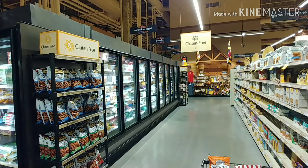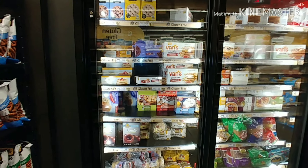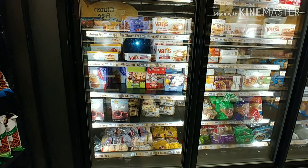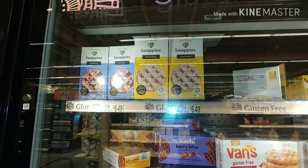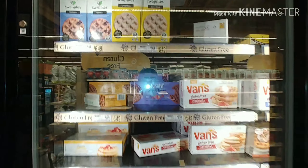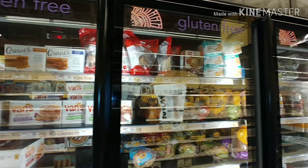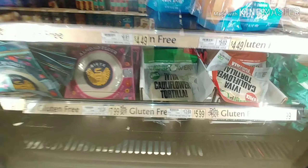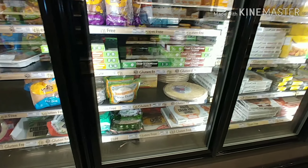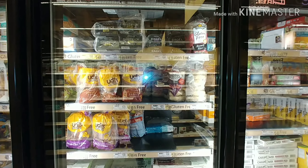They have freezers — gluten-free freezers as well. There are so many various items that you can get here. Waffles — never seen waffles at the other stores, which is awesome. All the different types of gluten-free bread is here. You got some cauliflower tortillas down there. Cauliflower is becoming a big replacement for regular wheat and bread for a lot of things.